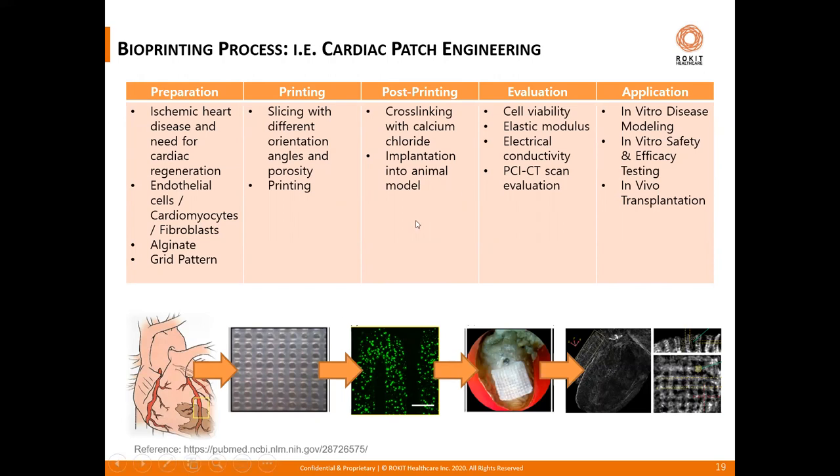To make this workflow clearer, we can view it in the context of cardiac patch engineering as an example. The process runs from the starting point of ischemic heart disease all the way through preparation, printing, post-printing, evaluation, and application. This is just one of the many downstream applications possible with bioprinting.